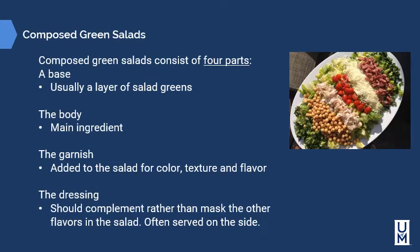Composed green salads consist of four parts: a base, usually a layer of salad greens; the body, which is the main ingredients; the garnish, added to the salad for color, texture, and flavor; and the dressing, which should complement rather than mask the other flavors in the salad. This kind of dressing is often served on the side.